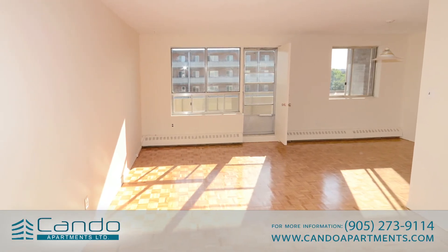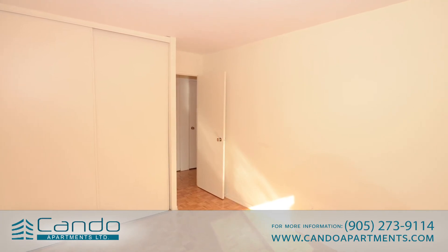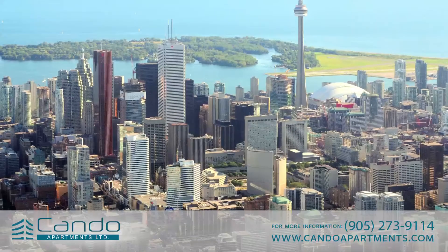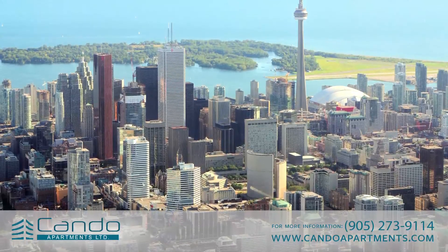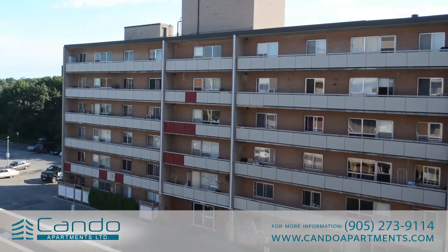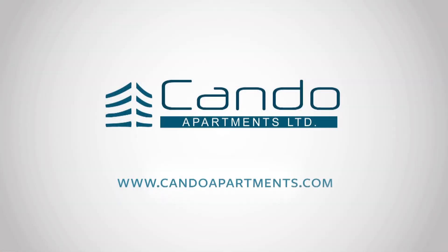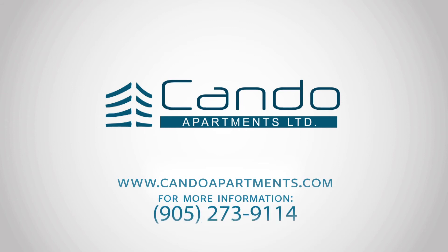Since 1981, Can-Do has been committed to providing the best possible value to its tenants. With high-quality amenities and professional service, forego a short stay and make a Can-Do building your long-term home. Visit the company's website at www.candoapartments.com or call the rental agent at 905-273-9114.